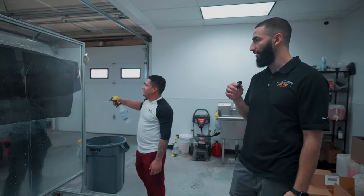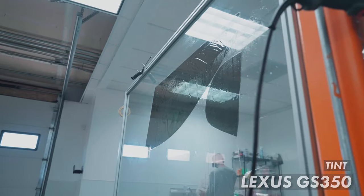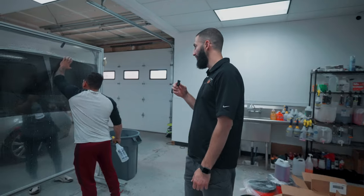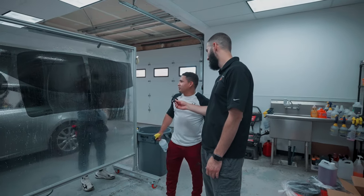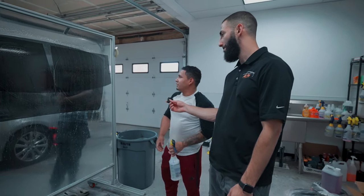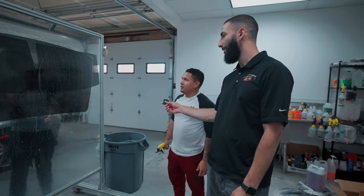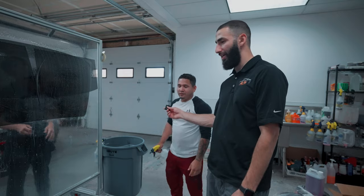We've got Robert right here working on this Lexus. He's got the back window all shrunk up and is about to install it — going with ATC 30%. He's just going to hop in the car, clean the back window, and get to work.